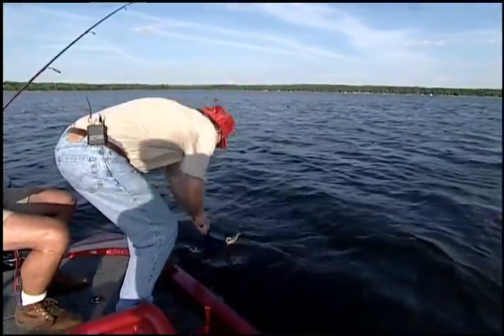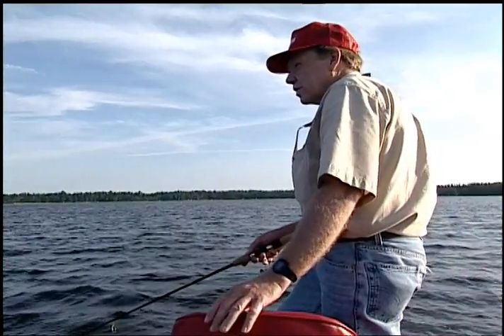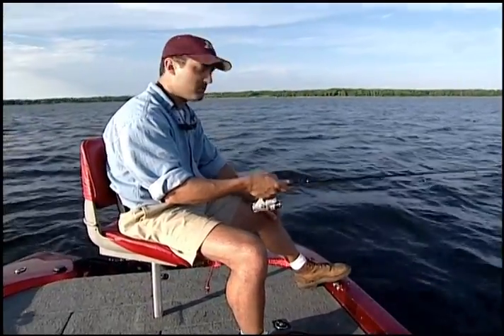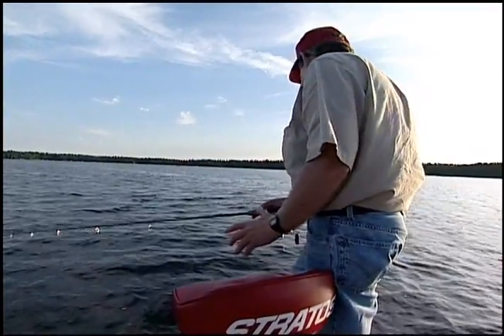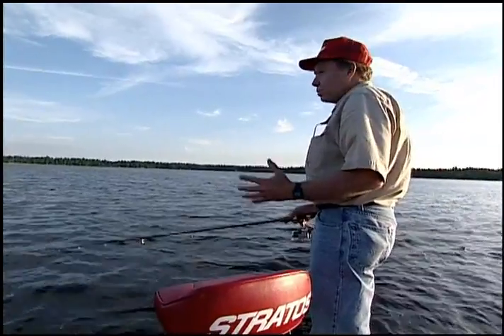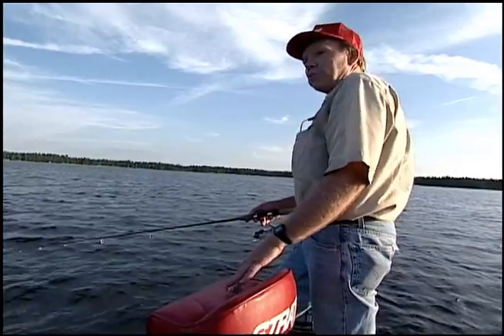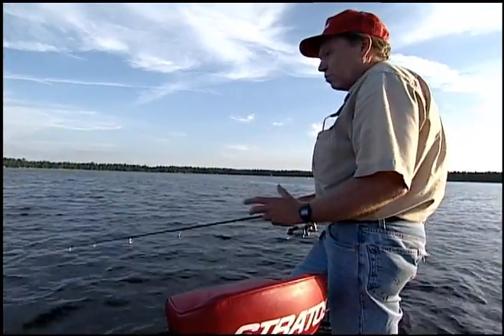Smaller lakes offer some great walleye fishing if you can be flexible and adapt your presentations. Often this means fishing in and around weeds. Dick Sternberg and Dan Kennedy are here to show some small lake tactics. There are literally hundreds of these small lakes — this one is about three or four hundred acres. Many are stocked with walleyes by the DNR. You need to get information from the DNR, go through their lake surveys, find out which lakes in your area have been stocked, and go try them.